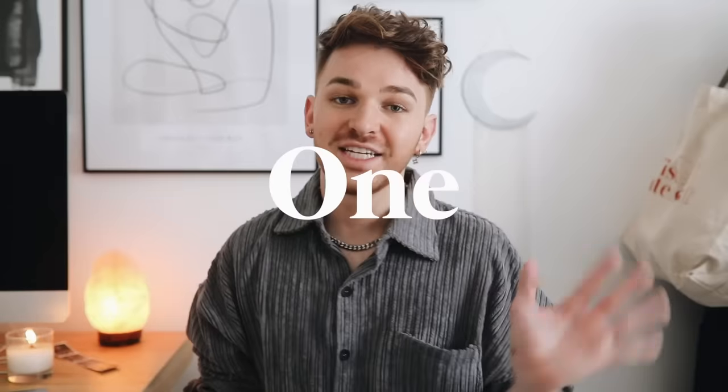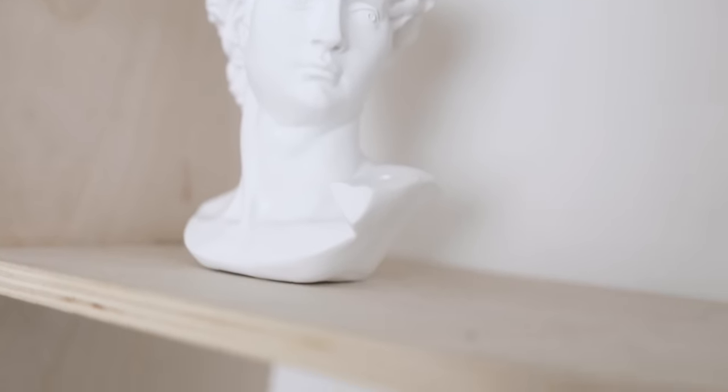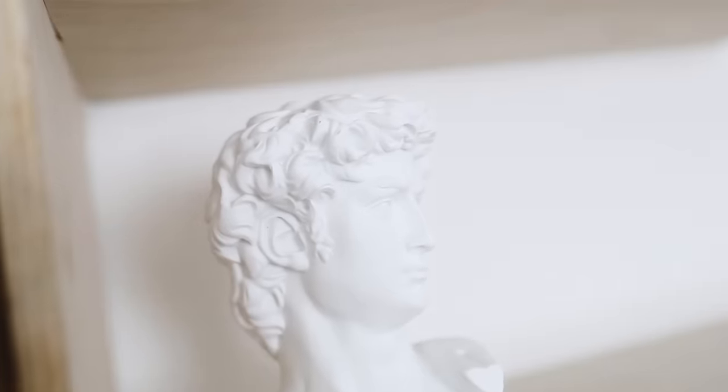You already know what to do — if you like my channel, feel free to subscribe. I post brand new videos every single week. Jumping into our first item, I'm starting off with one of my favorite things. It's this little piece of decor — how cute is this? It's a six-inch little porcelain figurine, a Greek god statue.